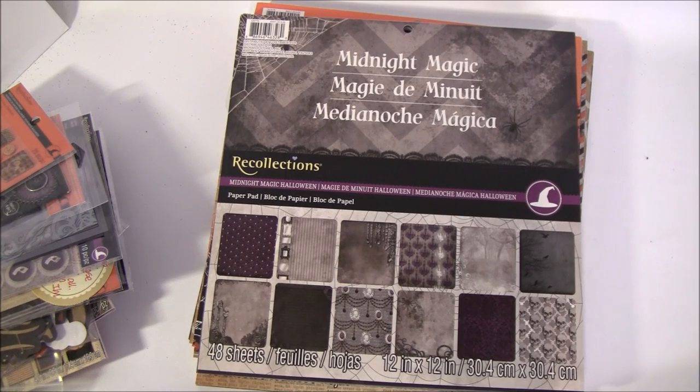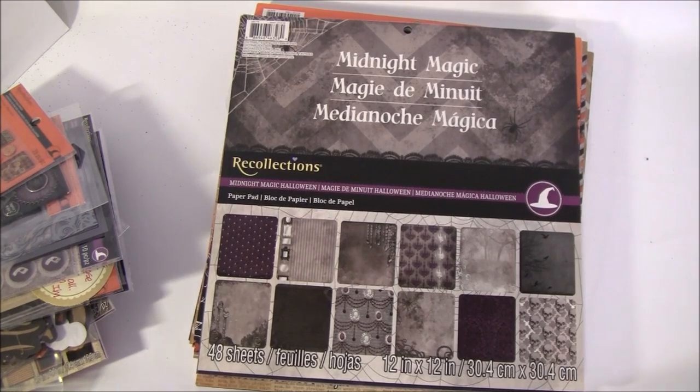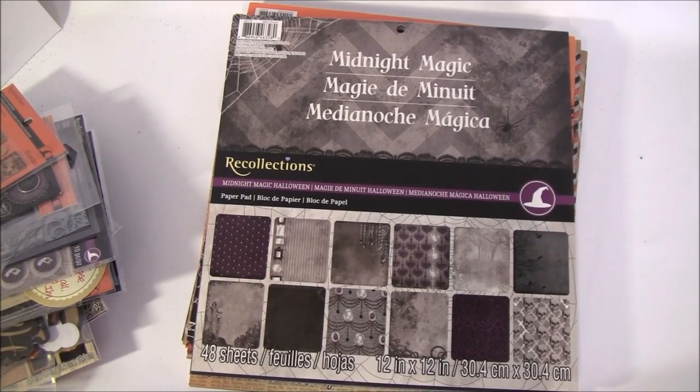I saw some haul videos and there are also some beautiful Halloween papers from Recollections that you can only get in the US, so I asked my friend Velma if she could do some shopping for me. Right away she said yes, and it ended with her giving it all to me. I'm so thankful, Velma, for all these goodies — you're just too sweet, thank you so much. I had so much fun creating with these beautiful papers and I do have a lot left so I can create more next year.